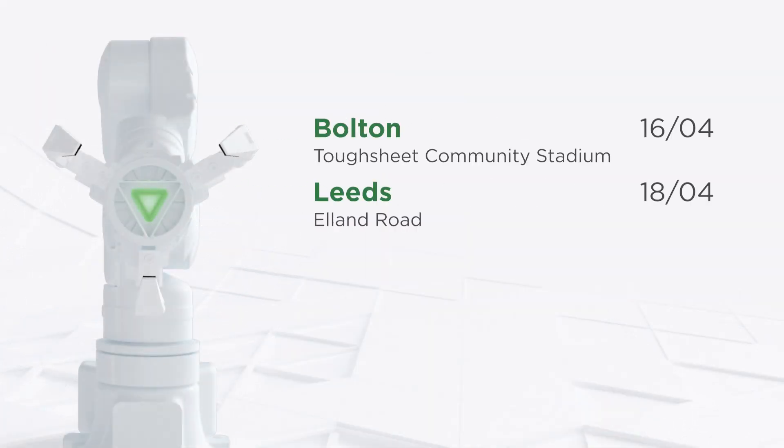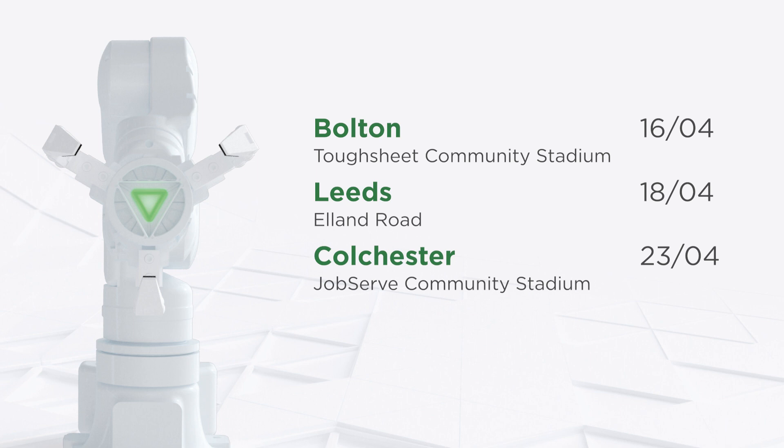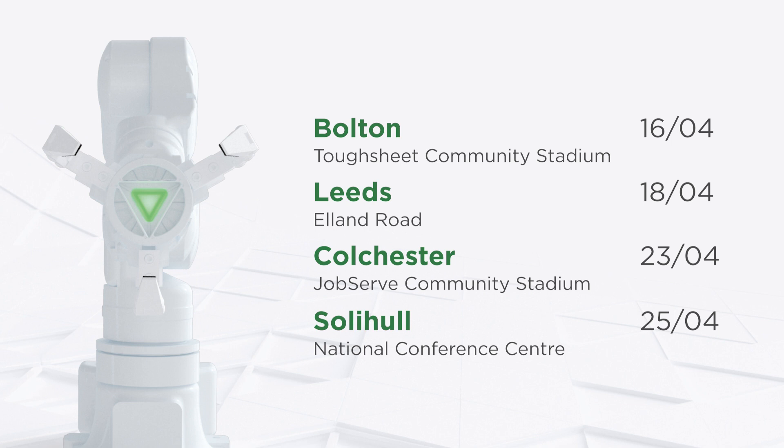If you're looking to tackle a challenge within your business and improve your ability to look forward into the future with confidence, use the below link to register to attend Ritiko Live today. The four new locations are Bolton, Leeds, Colchester, and Solihull in the Midlands. Ritiko Live is free to attend and includes free car parking and refreshments throughout the day. Your visit will also support a local charity — please see the details as part of the registration process. We look forward to seeing you at Ritiko Live this year, and look out for more details and videos in the coming weeks. Thank you.